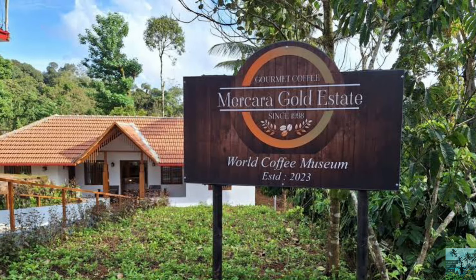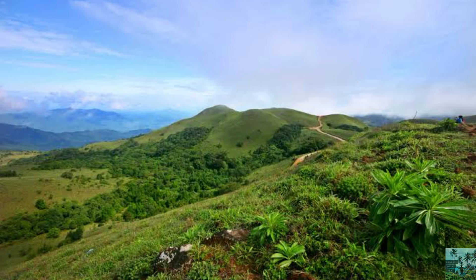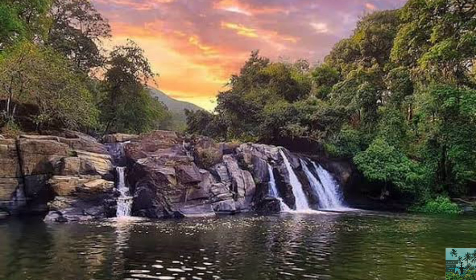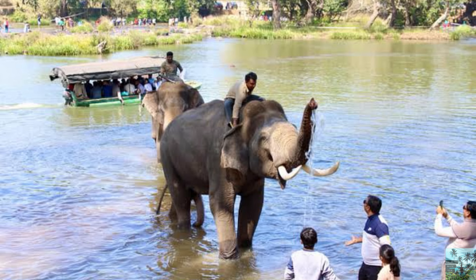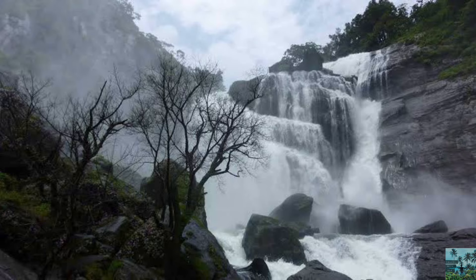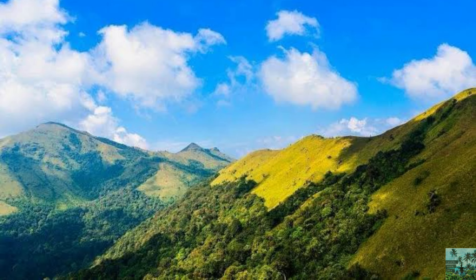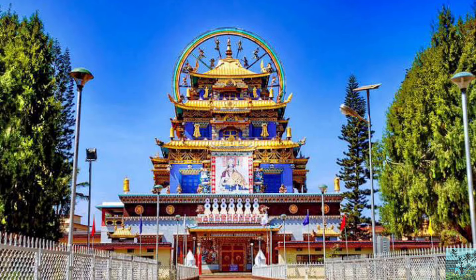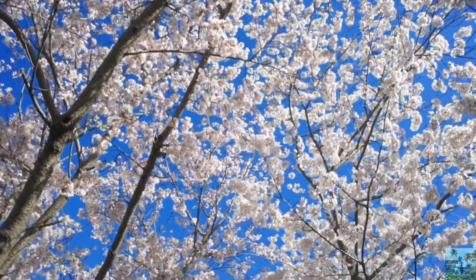Top places to visit in Coorg: Mercara Gold Estate Coffee Plantation, Mandalpatti Peak, Raja's Seat, Abbey Falls, Dubare Elephant Camp, Iruppu Falls, Mallali Falls, and Tadiandamol Peak.